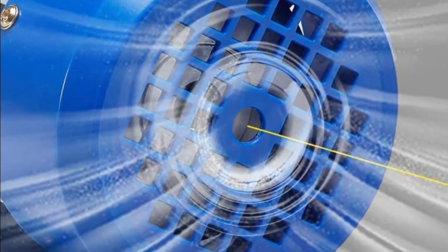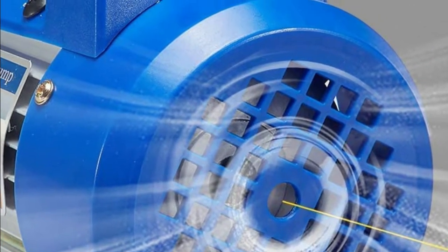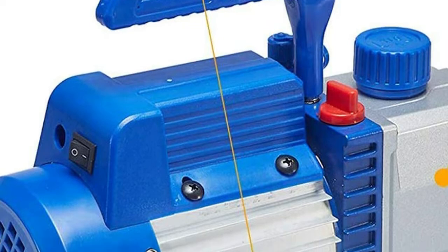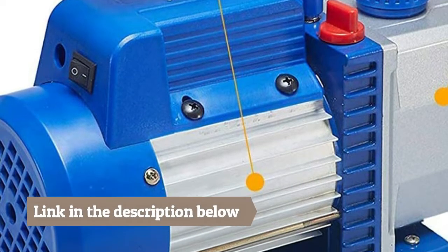Perfect for maintenance of air conditioners, automobiles and refrigerators, vacuum packaging of food, and experimental pumping. A vacuum pump can be defined as an apparatus or device which uses mechanical, physical, or chemical methods to do evacuation on a container.